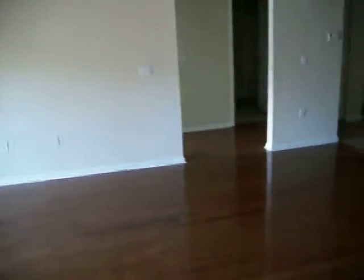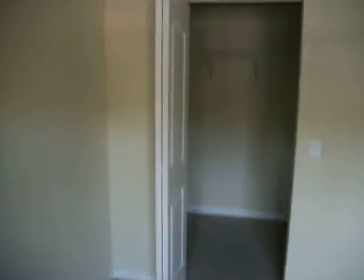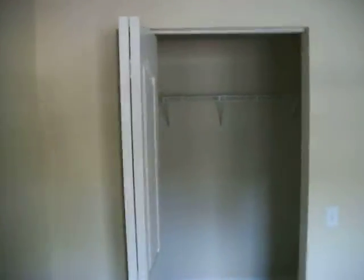Let's take you into the second bedroom. This is Berber carpet with a ceiling fan. The second bedroom also has a walk-in closet, and of course there's the second bathroom right over there to the left.